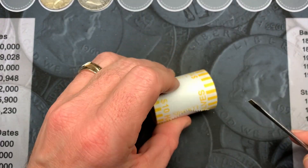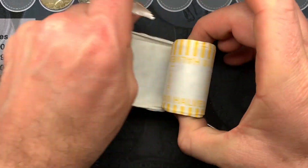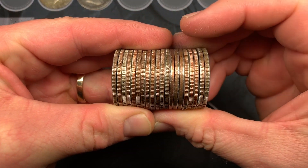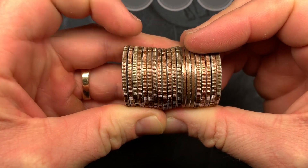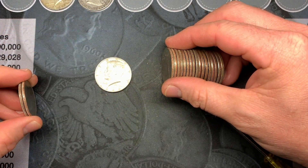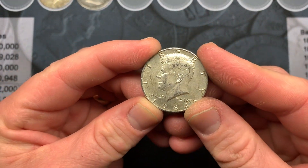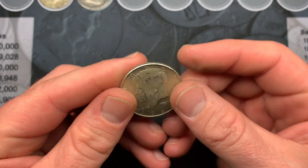We are getting into roll 16 and we have another one — looks like another 90 percenter. Check that out, third one from the left. It's another Kennedy, another 90% Kennedy, and this one's nicer than the other one — not as dirty. 90% Kennedy, that is great.